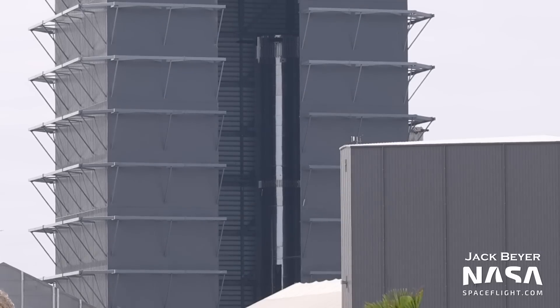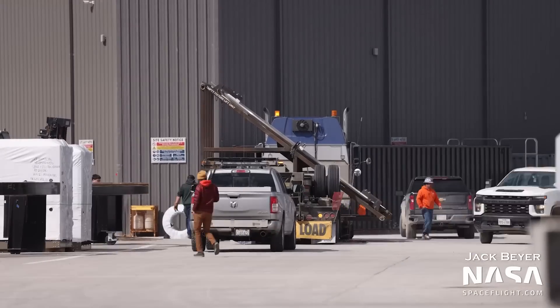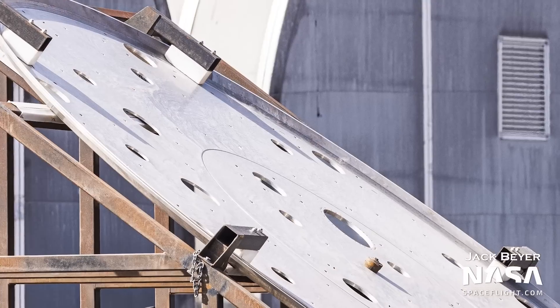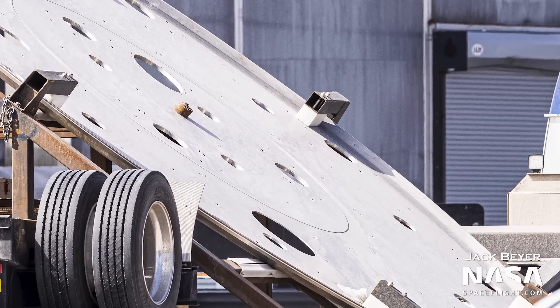To round up our update, Booster 9 is being worked on in the mega bay for its turn in the test campaign. It's equipped with hardware to support electrical thrust vector control Raptors, and is presumably having those Raptors installed after passing cryo testing during its recent visit to the launch site. It's worth wondering if cryo testing of boosters and ships will eventually be moved to the Massey test site to free up the launch site for launches. A new thrust puck was also delivered — the bottom of the aft dome where the center 13 engines attach, with all the holes needed for Raptor plumbing.